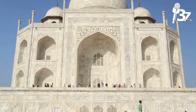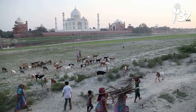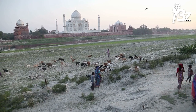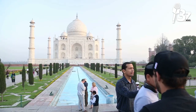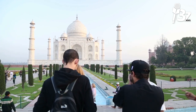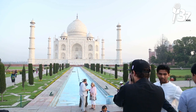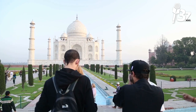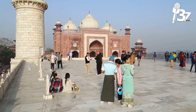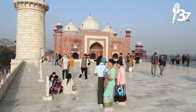The Taj Mahal builds on the design traditions of earlier Mughal and Indo-Islamic architecture. Specific inspirations include the Gur-e-Amir, the tomb of Timur, the founder of the Mughal dynasty in Samarkand; Humayun's Tomb, which was the source of the char bagh gardens and the site's hasht-behesht architectural plan; and the Itmad-ud-Daulah, also known as the Baby Taj. Shah Jahan encouraged the use of white marble inlaid with semi-precious stones, and the buildings he supported developed to unprecedented heights of sophistication.